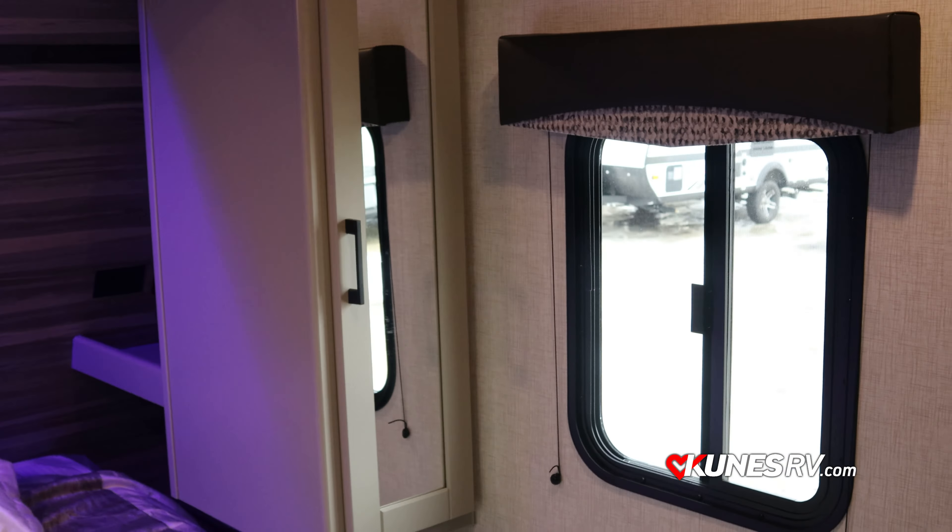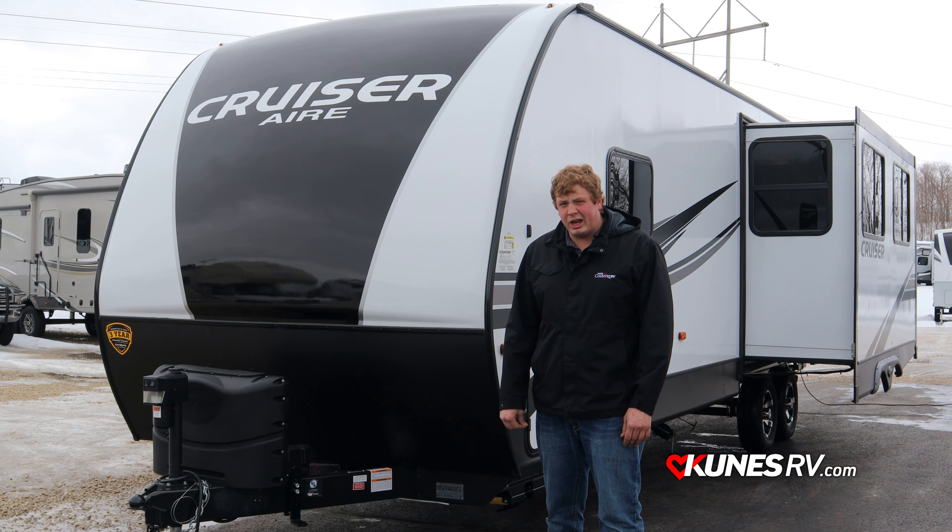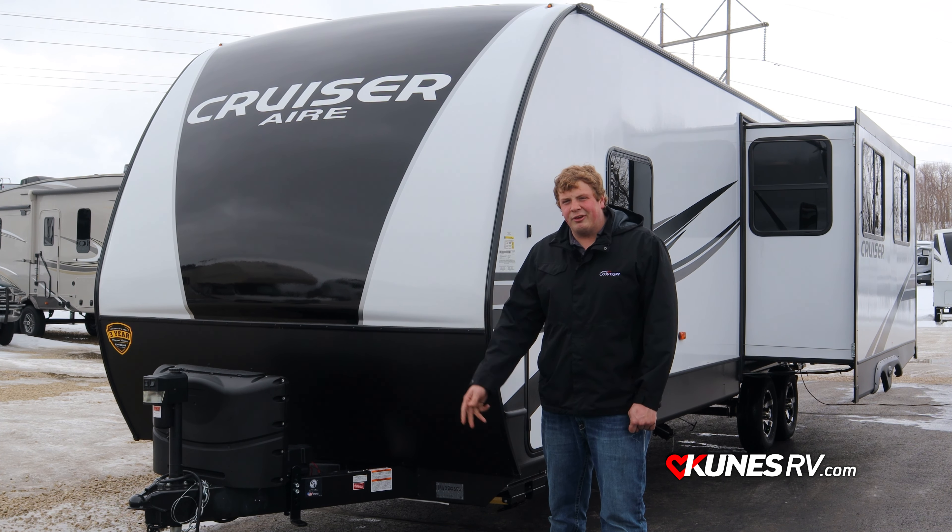So there you have it — the 2021 Crossroads Cruiser 28 RKS. If you want to see more photos and information on this unit or browse our huge inventory, check us out online at cunisrv.com. If you liked this video or want to see more like it, hit the subscribe button below. Thanks guys, talk to you soon!